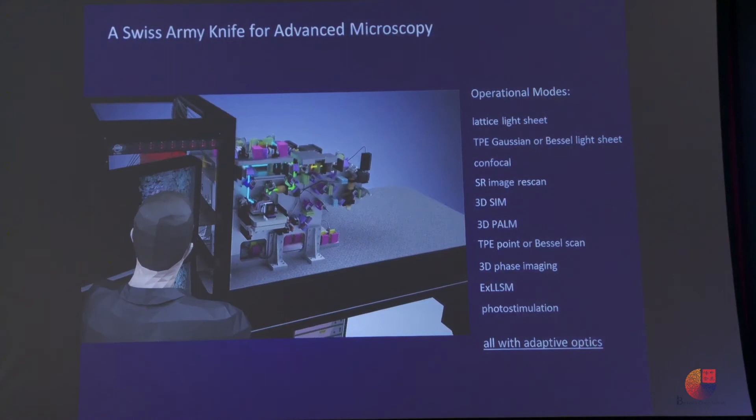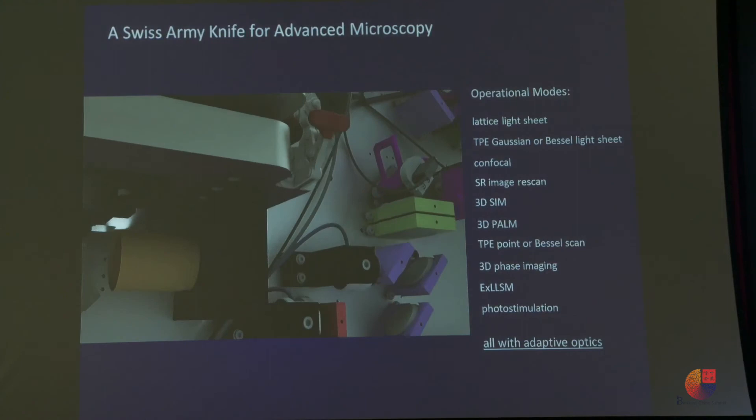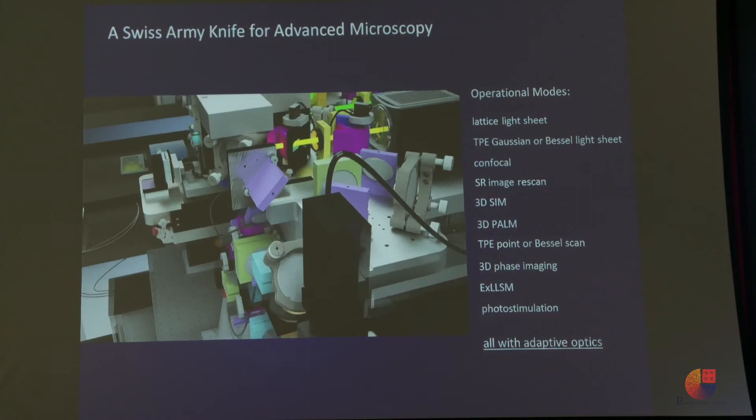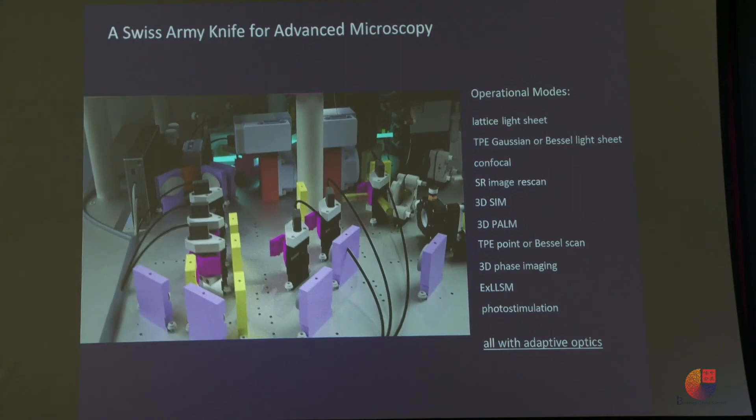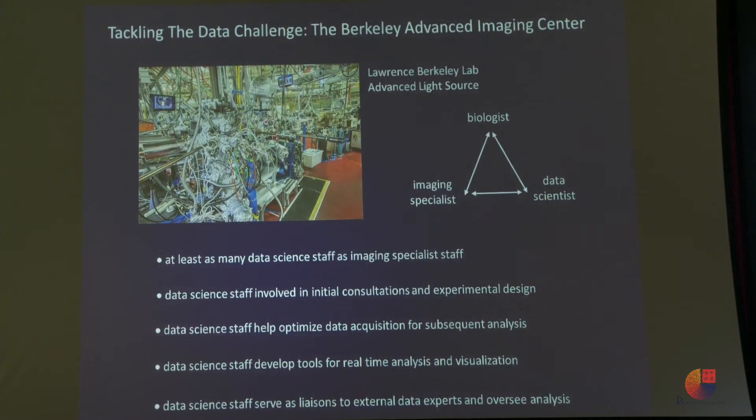We're building a microscope that combines every imaging modality I talked about in one box — a Swiss army knife because it has all modes inside one thing. Microscopy is a very mature field now and lots of people are in it, so I want to move on. We're trying to find donors to support a new imaging center at Berkeley focused on this petabyte data analysis problem, because there are riches completely unmined in these datasets. It requires the best minds in machine learning, AI, and data processing to mine that information.